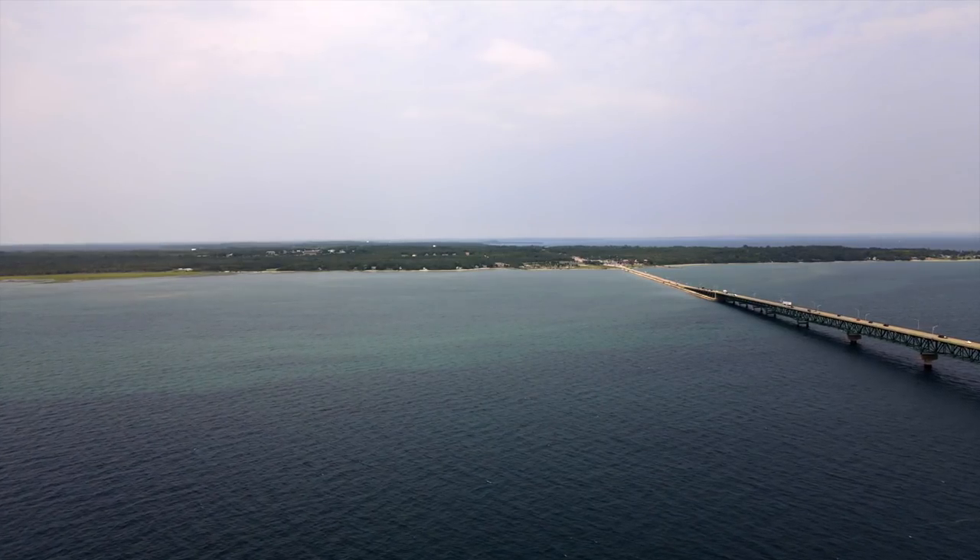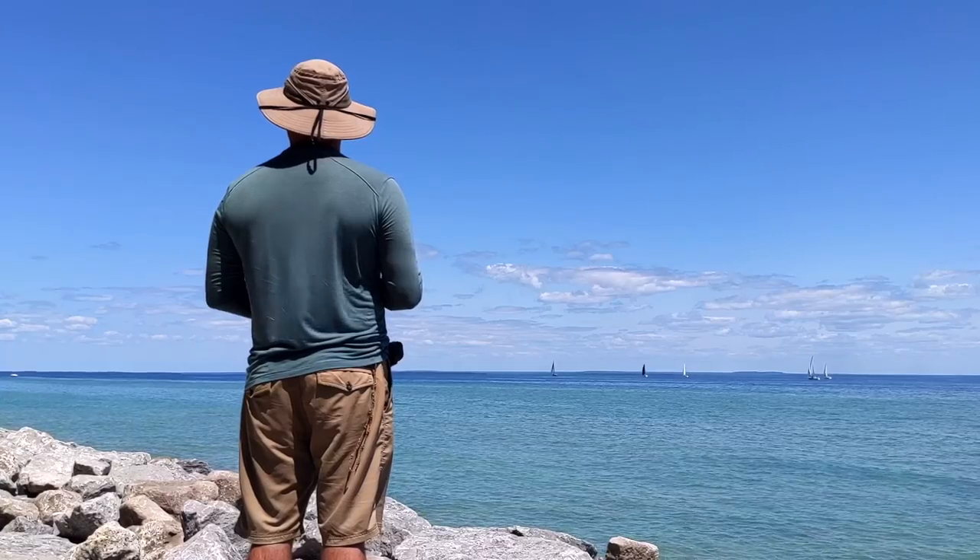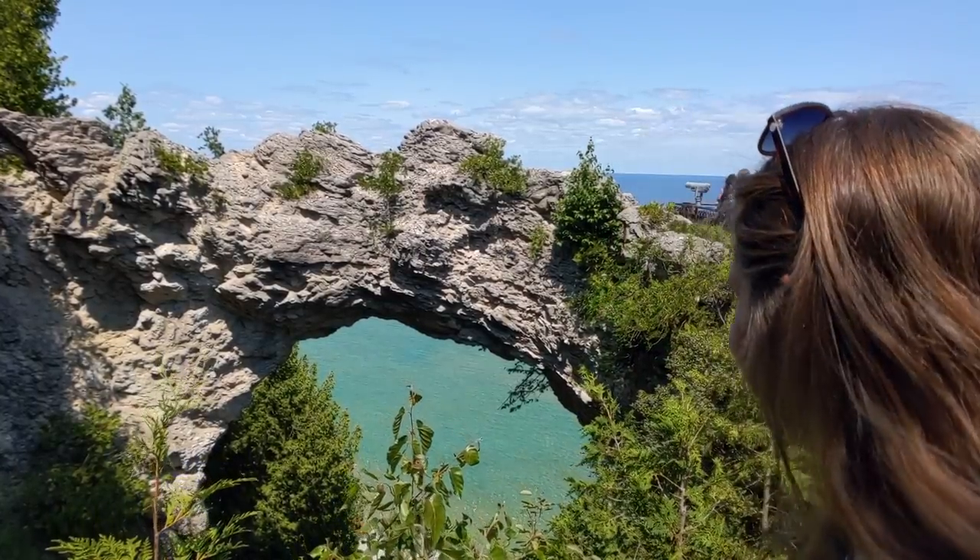This week, we finally make it to Michigan's Upper Peninsula, stopping to explore the iconic Mackinac Island. The watercolor here never ceases to amaze me.